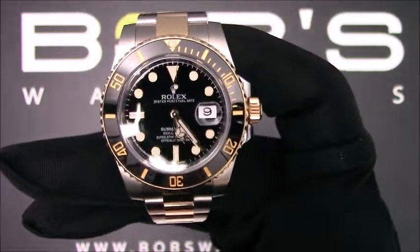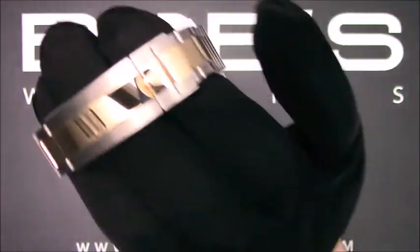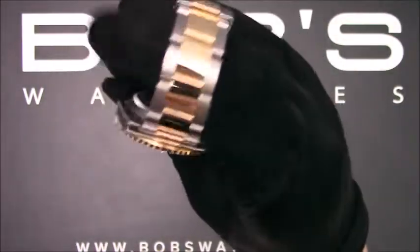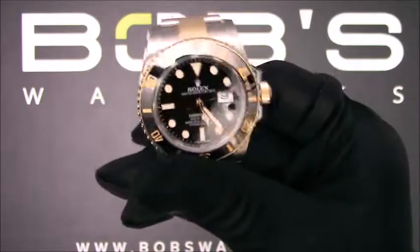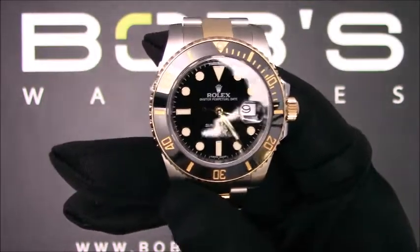The characteristics of this watch include a stainless steel and 18 carat yellow gold oyster bracelet with an oyster lock clasp and a glide lock extension. The dial is black with luminescent hands and hour markers.